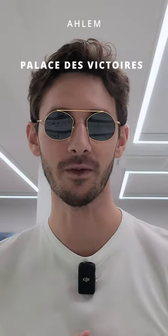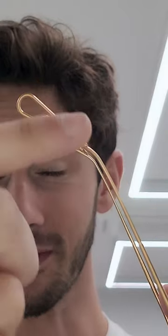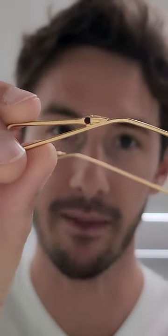Arlem makes stunningly beautiful frames. Here are five little details that make them extraordinary. First up, these gorgeous end tips that you find on the metal frames feature the temple actually curving around back in on itself to form a loop, and that design is finished off with this beautiful embellishment.